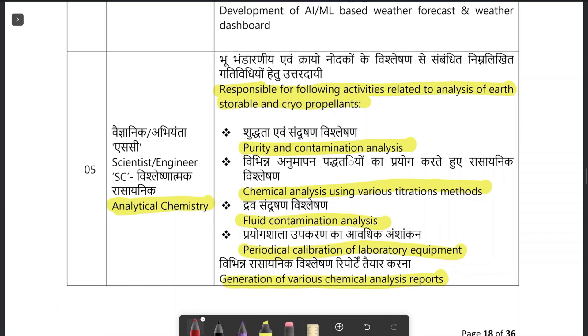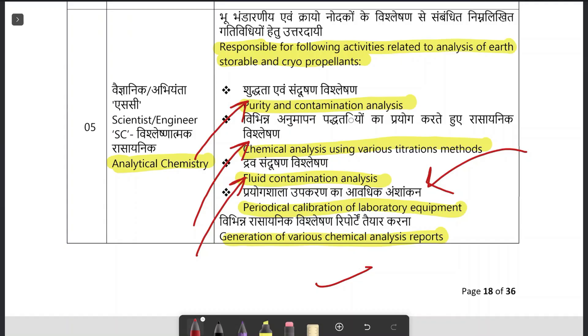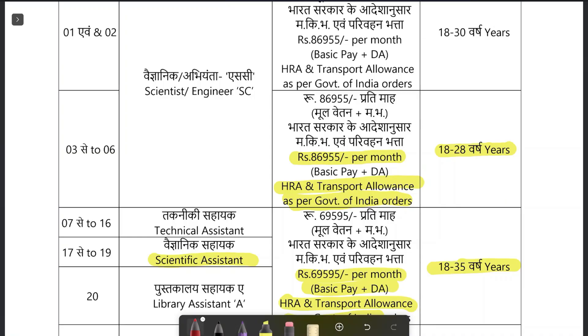As a scientist in ISRO, your responsibilities will include purity and contamination analysis, chemical analysis using various titration methods, fluid contamination analysis, periodical calibration of laboratory equipment, and generation of various chemical analysis reports. This will be your responsibility as a scientist in ISRO.